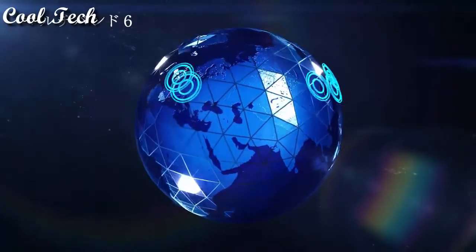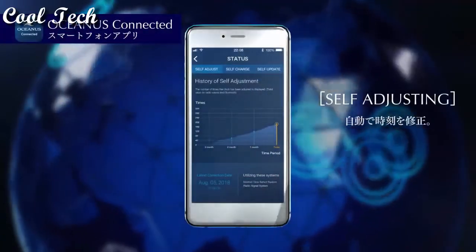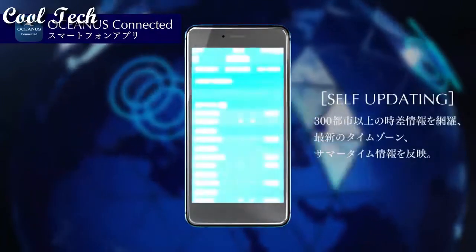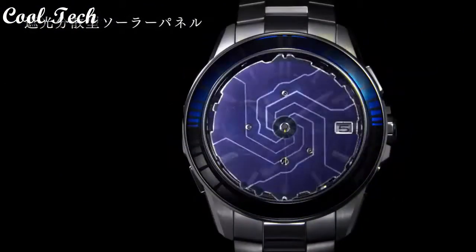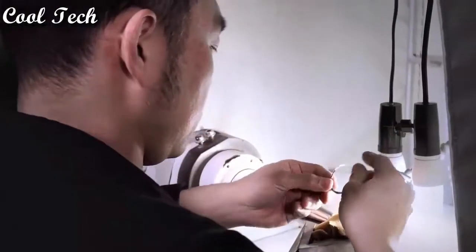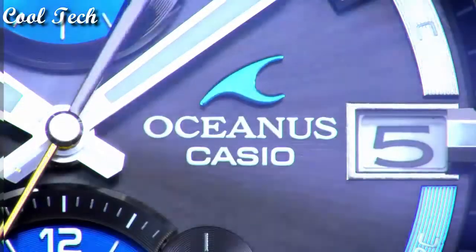Atomic radio control, annual calendar, day indicator, reserve indicator, world time, water resistant. Band color: silver. Dial style: non-numeric hour marker. Water resistant 100 meters. Case color: black, blue, silver.